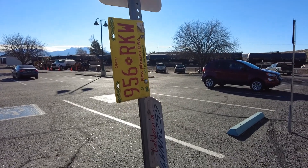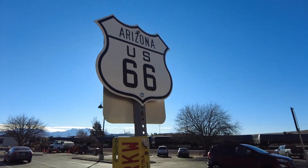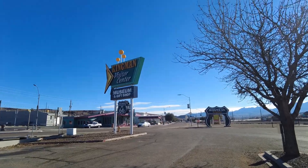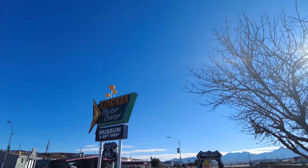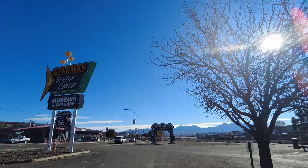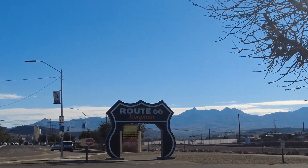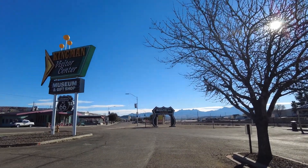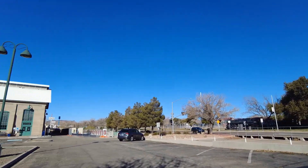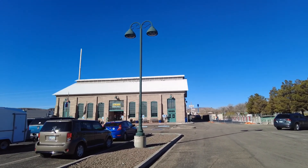Just some license plates stuck to this Route 66 sign here in the parking lot — Mexico and California. Here's a little better view of the main sign of the Kingman Visitor Center for Route 66, and a little place you can pull your car through to take a picture with it. Maybe someday I'll do a Route 66 tour — all the way from the start — but that'll be another adventure. But this museum is pretty nice.